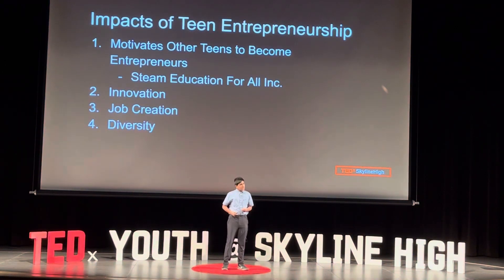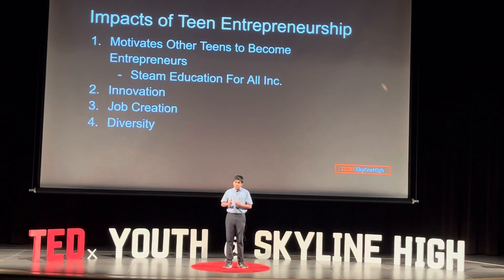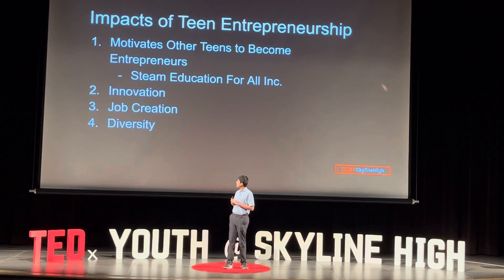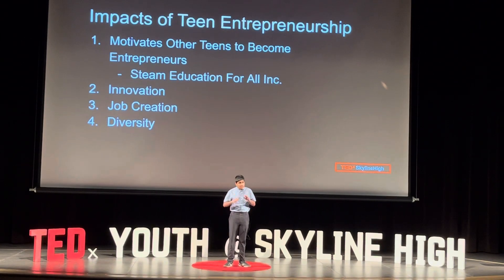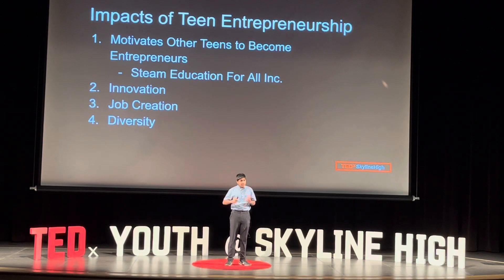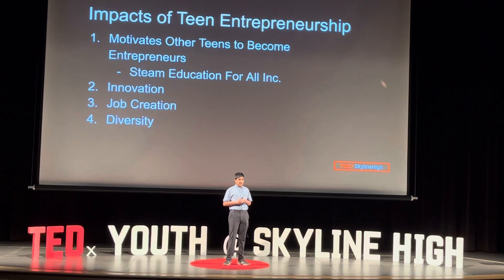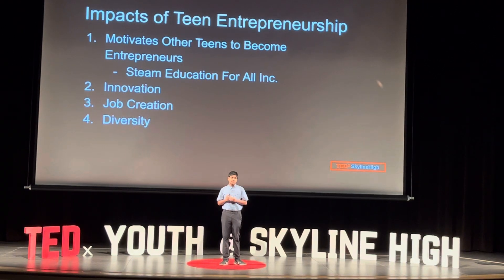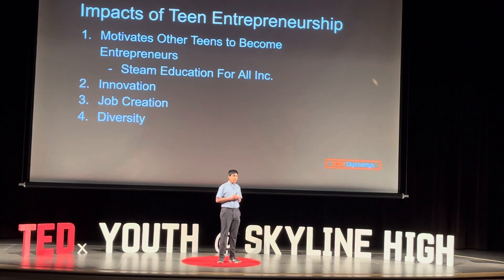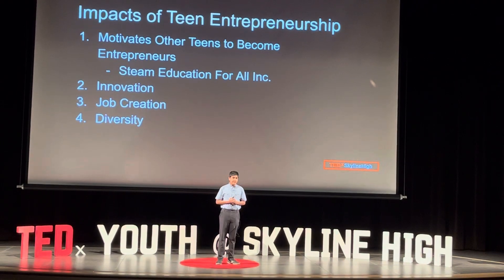The impacts of teen entrepreneurship are also limitless in the real world. It motivates other teens to become entrepreneurs, like I did myself. It promotes innovation that fills in the gaps of our world. It creates jobs that can help move society forward, and it can help the general public. And it creates diversity — allowing all walks of life to do the things they want to do. I want you to leave here today thinking about your next goal, your next motivation, your next idea to make your next dream the next reality.